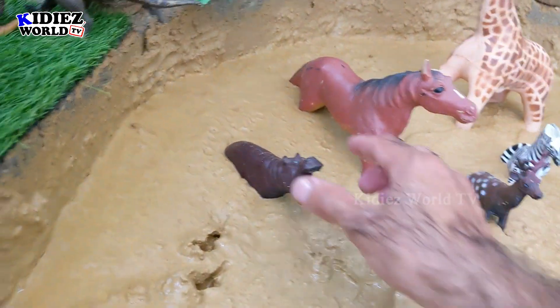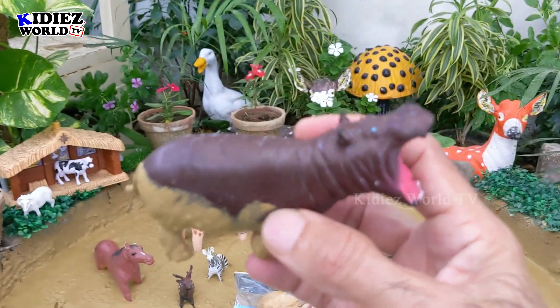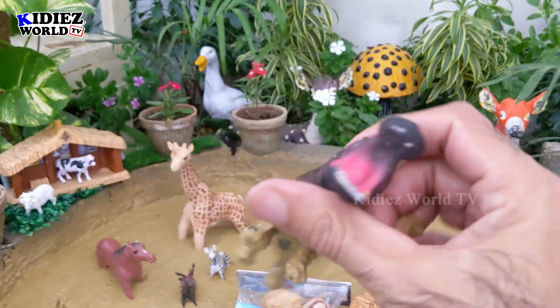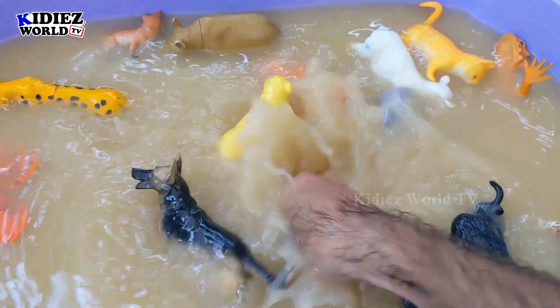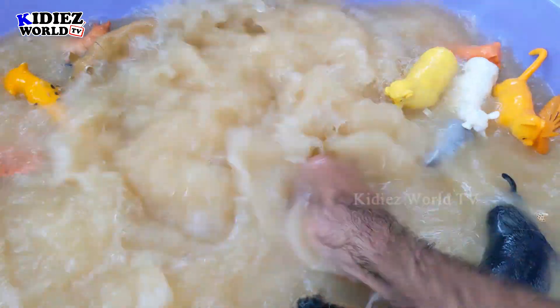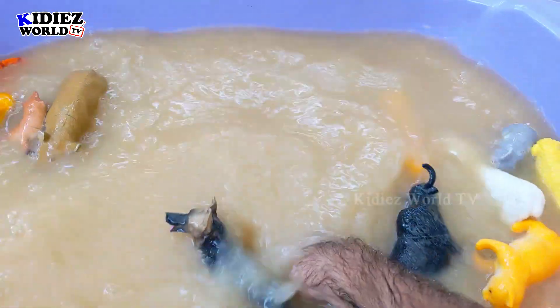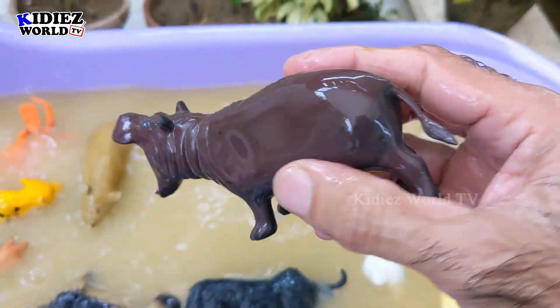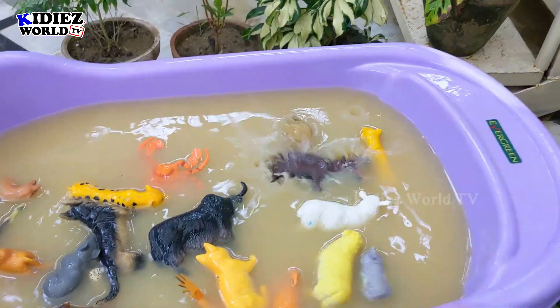And the next one we have is Hippopotamus, another big wild animal. Hippos love water. They are very big, especially their mouth — it's a giant size. Here we go — our Hippopotamus is clean, and of course he likes water so he'll stay there.